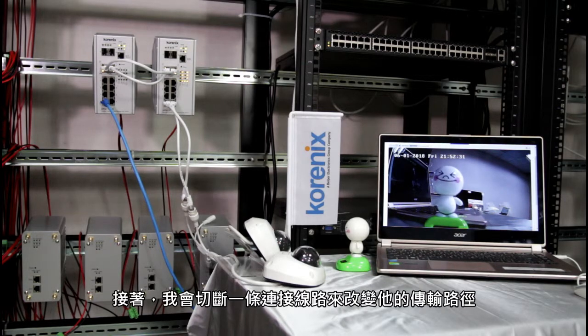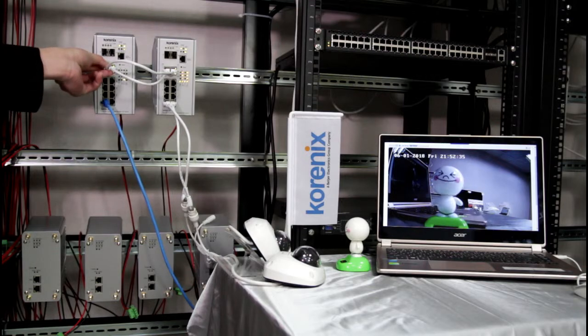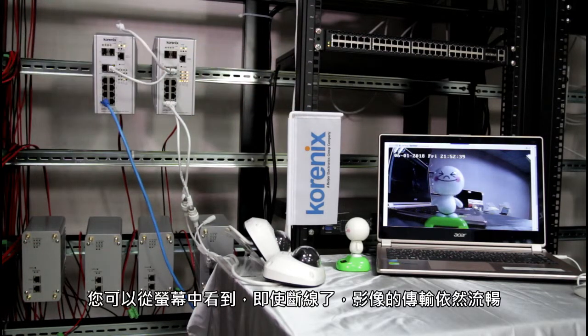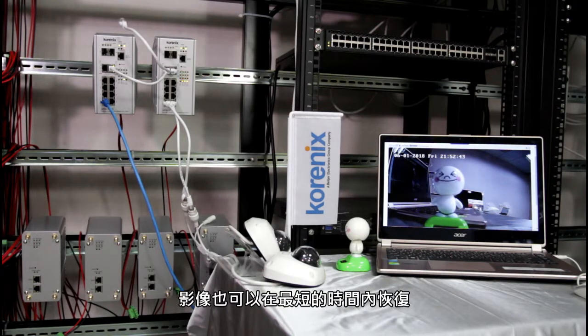Then, we are going to disconnect a ring port to change the transmission path. As you can see, the transmission is smooth when the topology changed. The video recovered in the shortest time.